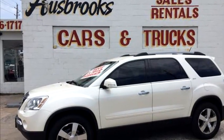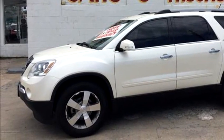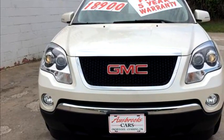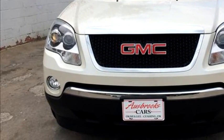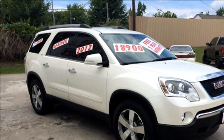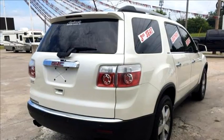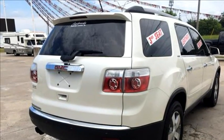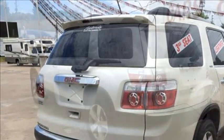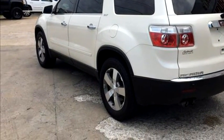Osbrook's Cars proudly presents this 2012 GMC Acadia SLD1. The body style is SLD1 4-door SUV. Transmission is 6-speed automatic. Engine size is 3.6. Please come visit us at 720 S Wood Drive, Okmulgee, OK 74447, or give us a call at area code 918-756-1717.